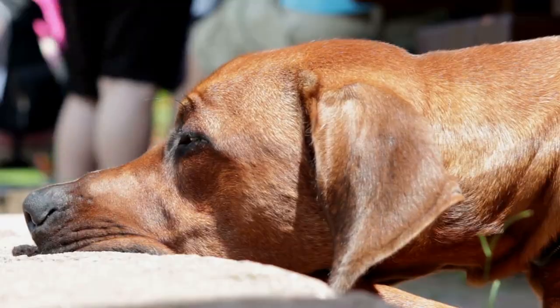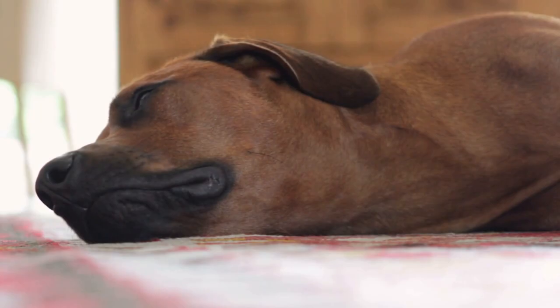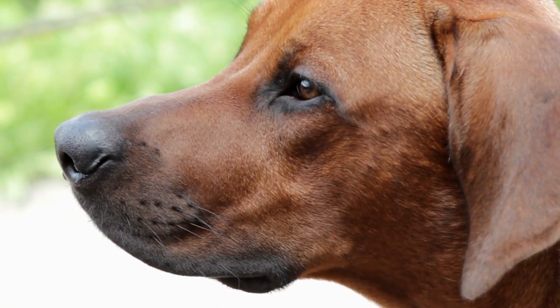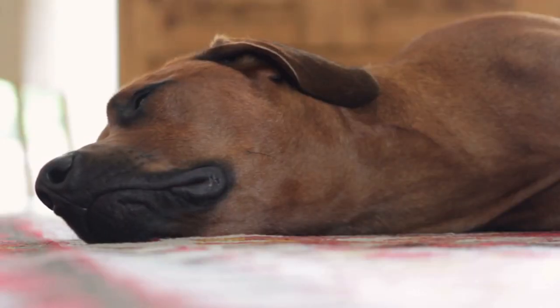Rhodesian Ridgeback. The Rhodesian Ridgeback is a large breed that is known for its loyalty and protective instincts. These dogs were originally bred in Africa to hunt lions, so they are incredibly strong and powerful. Rhodesian Ridgebacks are also intelligent and easy to train, which makes them excellent guard dogs. They have a deep bark that can be quite intimidating to strangers, and their muscular build can also be a deterrent.